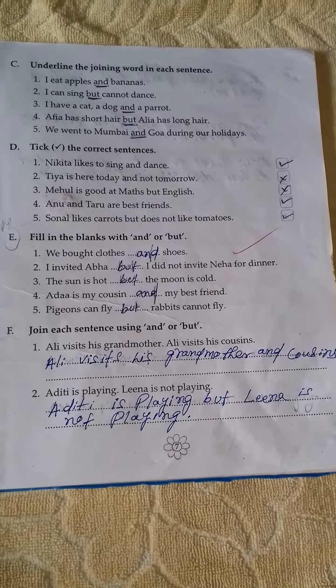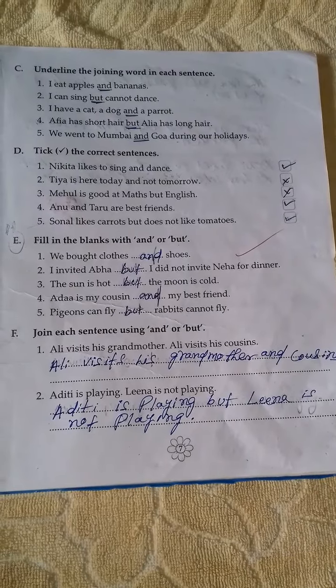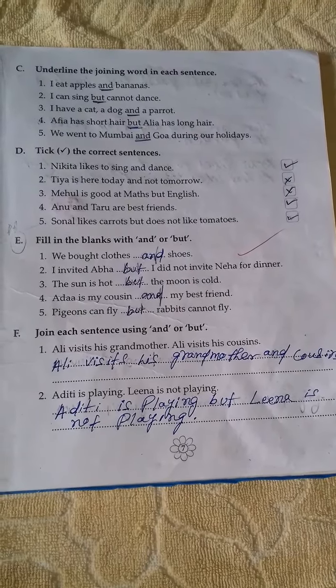Here, what is the joining word? We went to Mumbai and Goa during our holidays. Here, 'and' is the joining word.